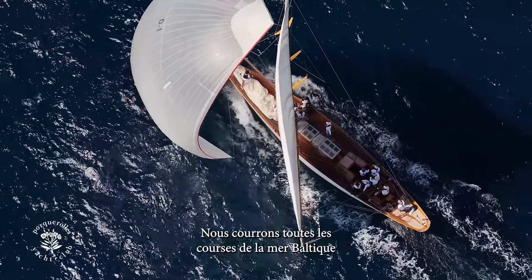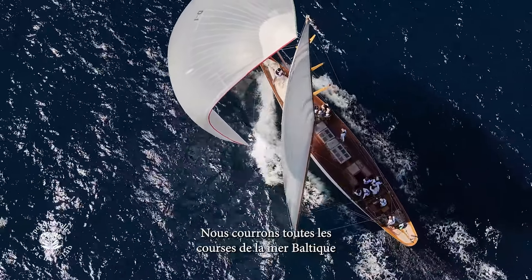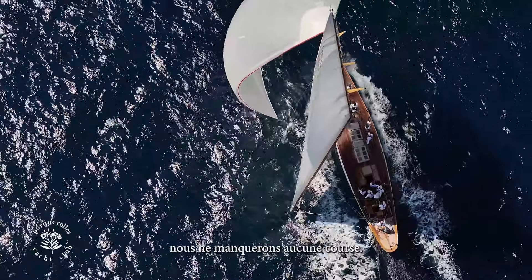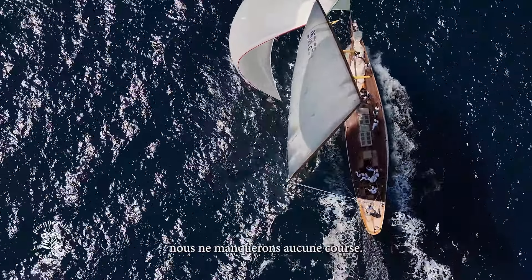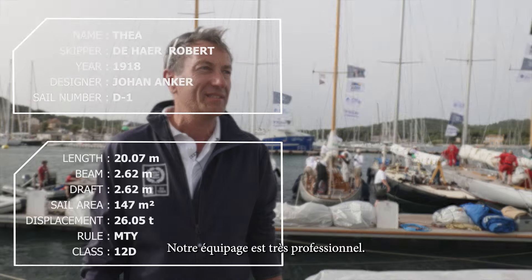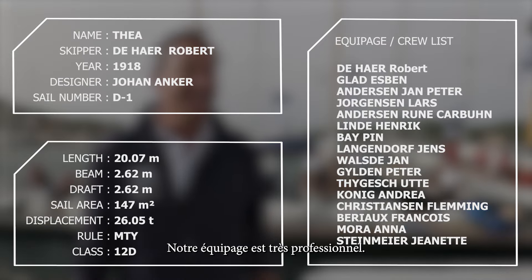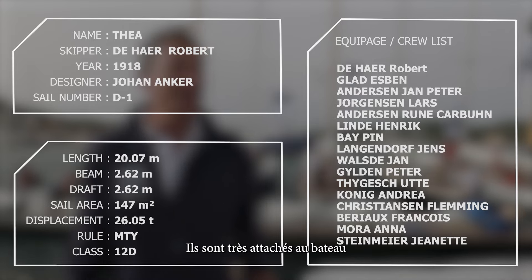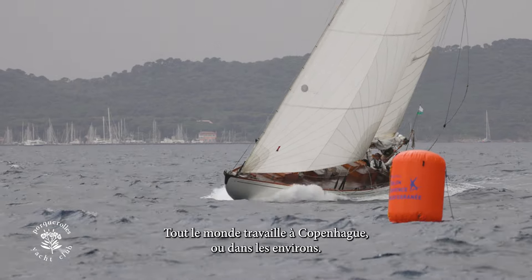I think we are the ones who race all of the races in the Baltic, and also this season I think we don't miss out on any race. We have a very professional oriented crew. They are professional workers, all literally very committed to Tia. Everybody is working in Copenhagen or around Copenhagen.